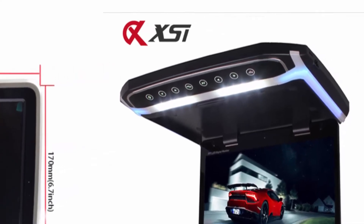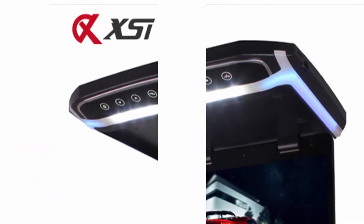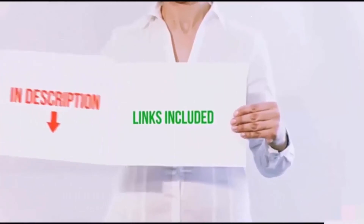Features Sony lens, color system PAL and NTSC.